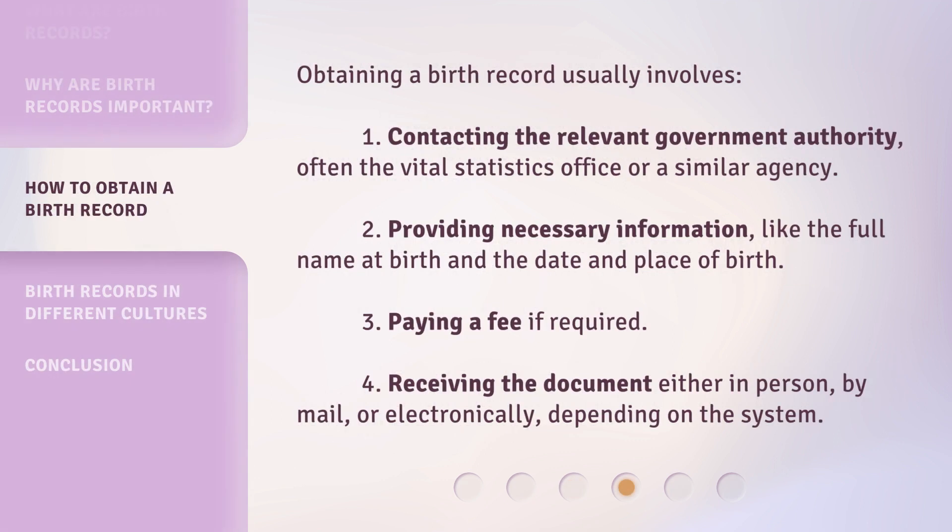Obtaining a birth record usually involves: 1. Contacting the relevant government authority, often the vital statistics office or a similar agency. 2. Providing necessary information, like the full name at birth and the date and place of birth. 3. Paying a fee if required. 4. Receiving the document either in person, by mail, or electronically, depending on the system.